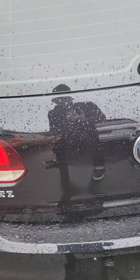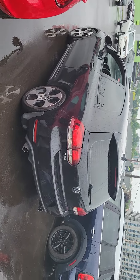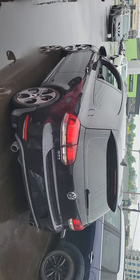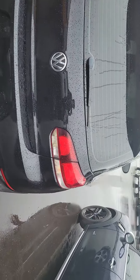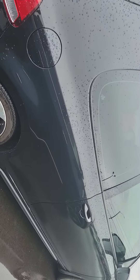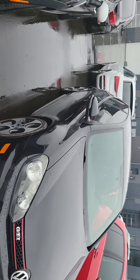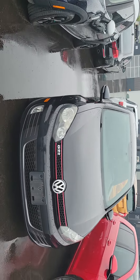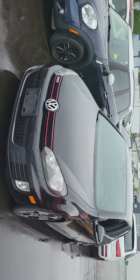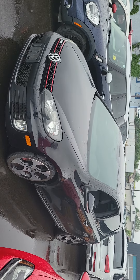I'll turn it to the side for the last photos and do one more quick lap for you. Sorry the video was so long — I usually keep it under a minute but there's quite a lot to this car so I just had to show you as much as I could, considering you're not in town. Hopefully the video helps and I'll talk to you soon. Thanks Connor.